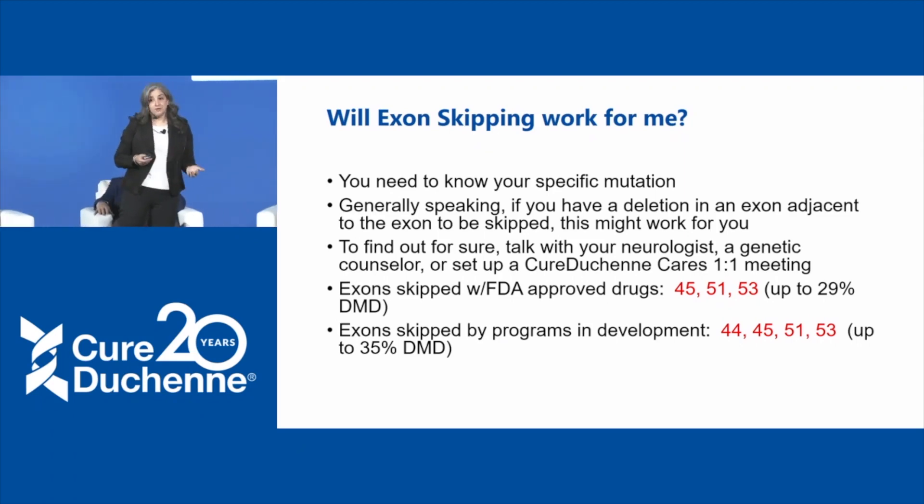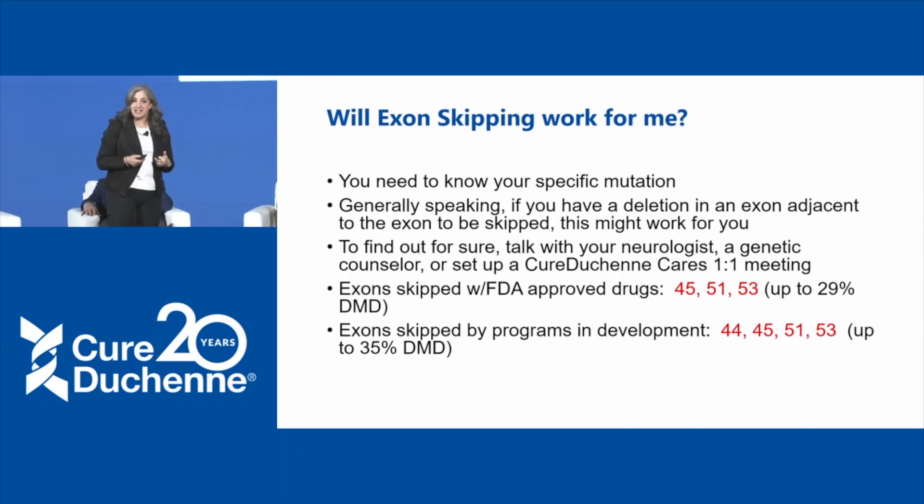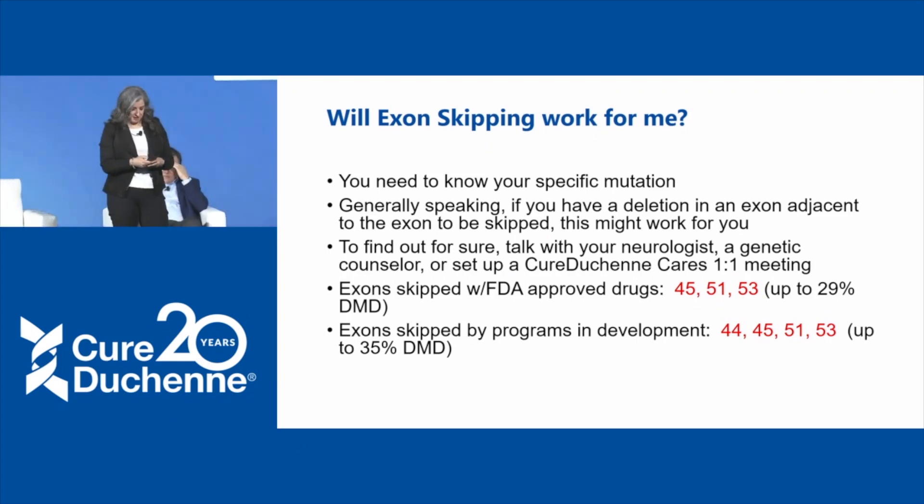We're very fortunate, and we're going to hear from two companies that already have FDA-approved drugs for exon skipping. They target three different exons: exons 45, 51, and 53. And then there are many more programs in development.